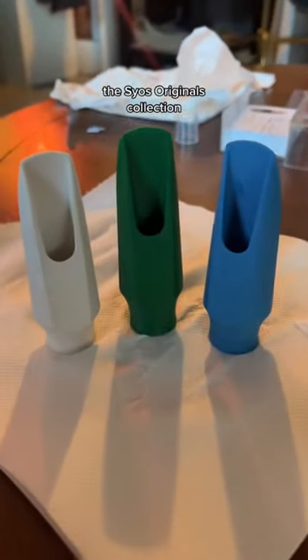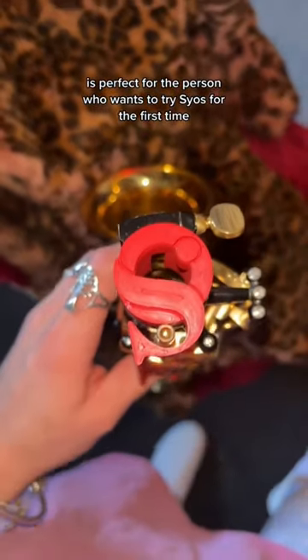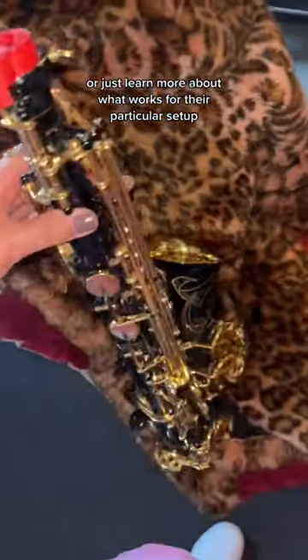The Syos Originals collection is perfect for the person who wants to try Syos for the first time or just learn more about what works for their particular sound.